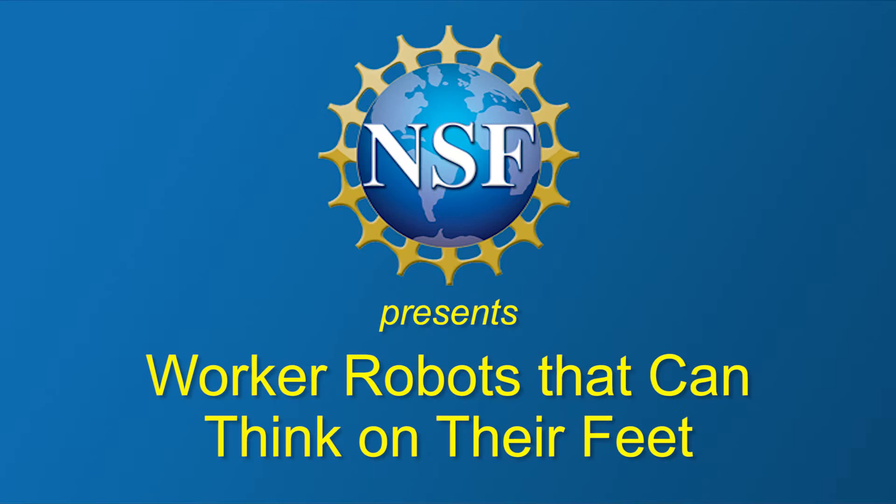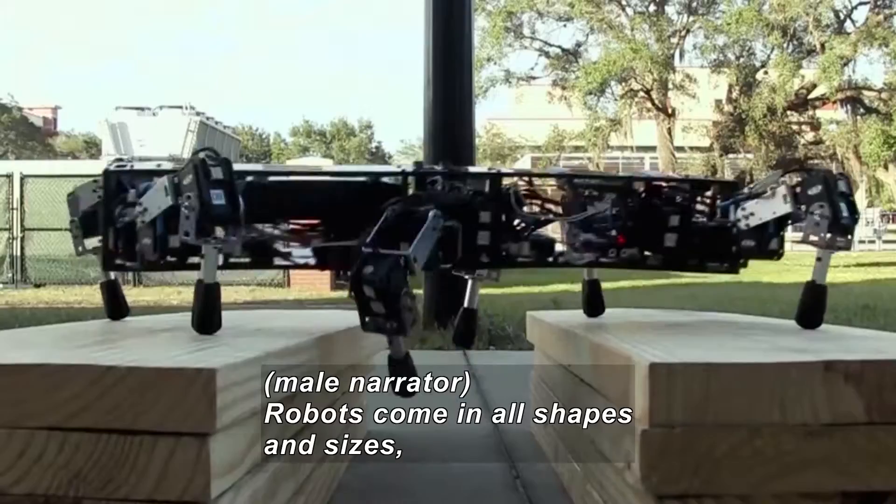National Science Foundation presents Worker Robots That Can Think on Their Feet. Robots come in all shapes and sizes, engineered for all kinds of tasks.